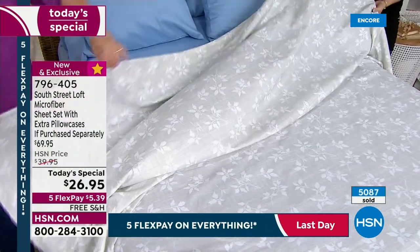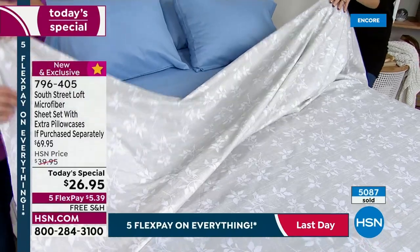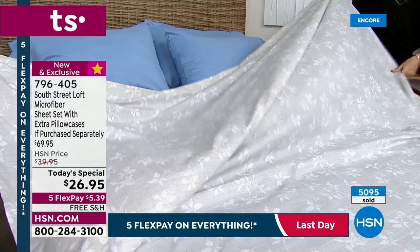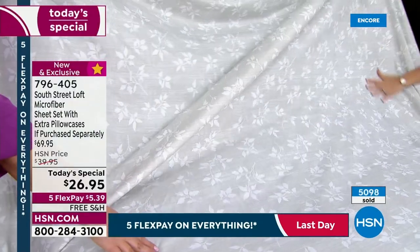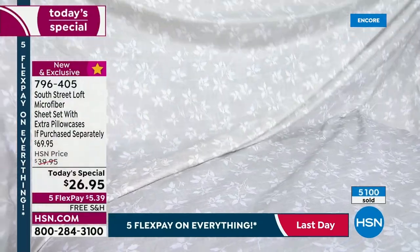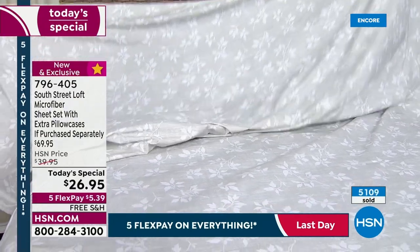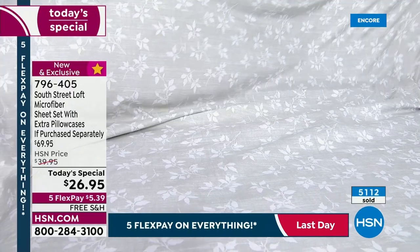And it's not see-through — you can't see my hand through here. There's a nice body to these: beautiful structure and very durable for all those washings. This is the number one seller right now. It's so soft and pretty. Over 5,000 gone, and it's 1 a.m. Eastern time.